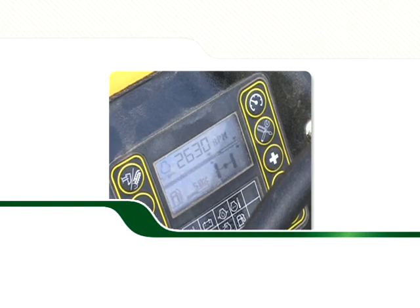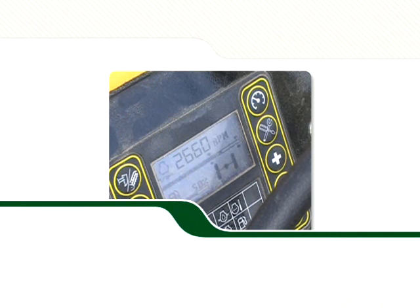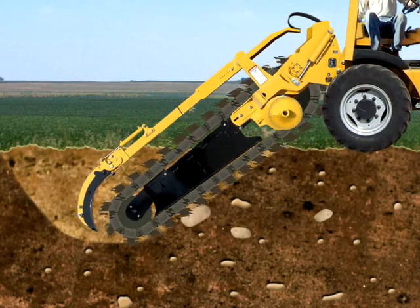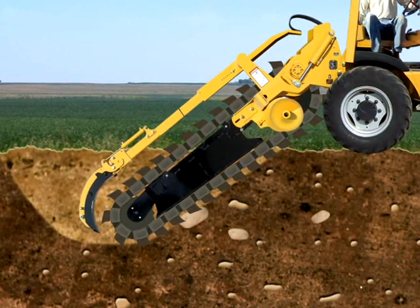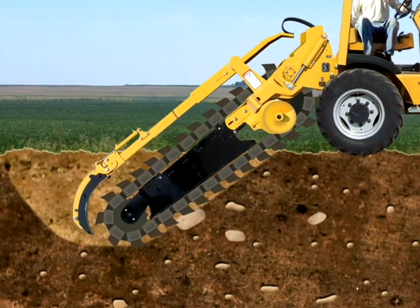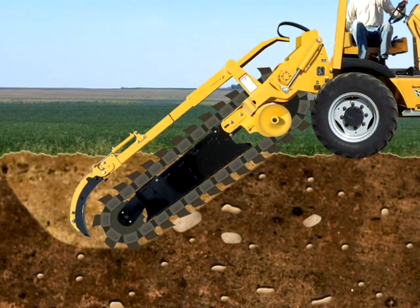But with the TrenchSense system, engine speed is constantly monitored by the machine's central control processing unit. When a sudden drop in engine speed is sensed, the TrenchSense system immediately pauses forward auto-creep. The tractor backs up slightly, freeing the trencher chain from the face of the trench to allow the engine to regain the previously set engine speed.